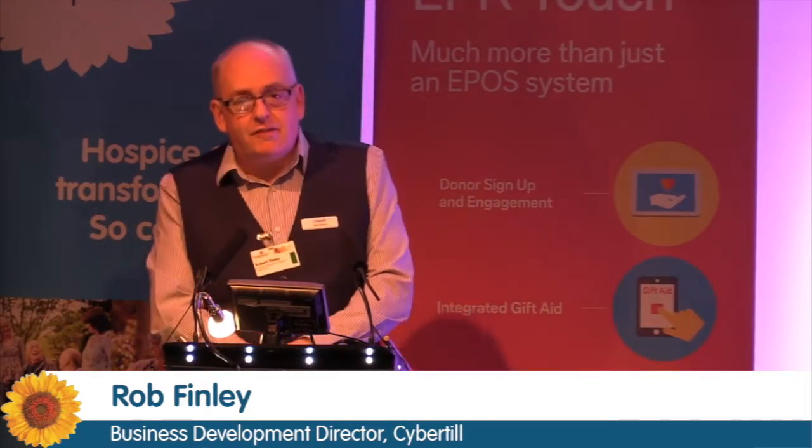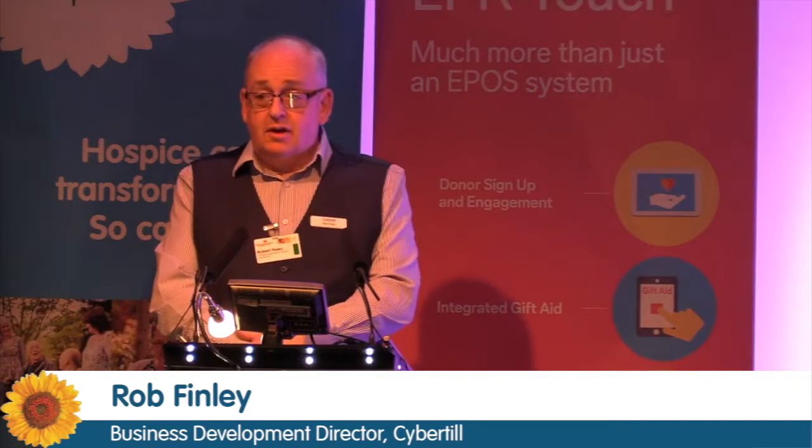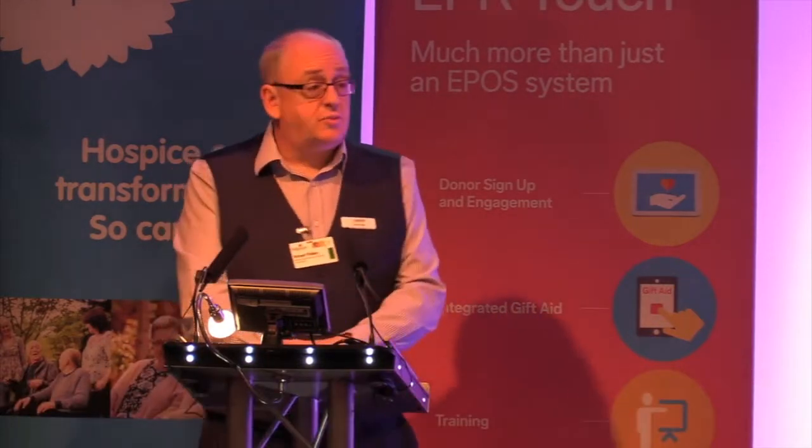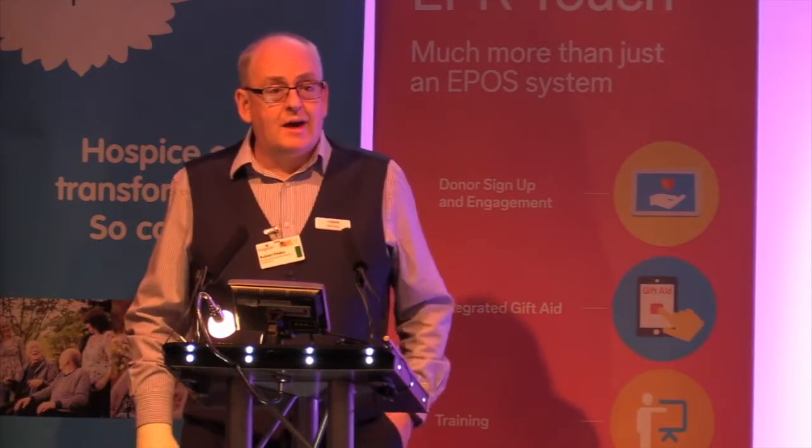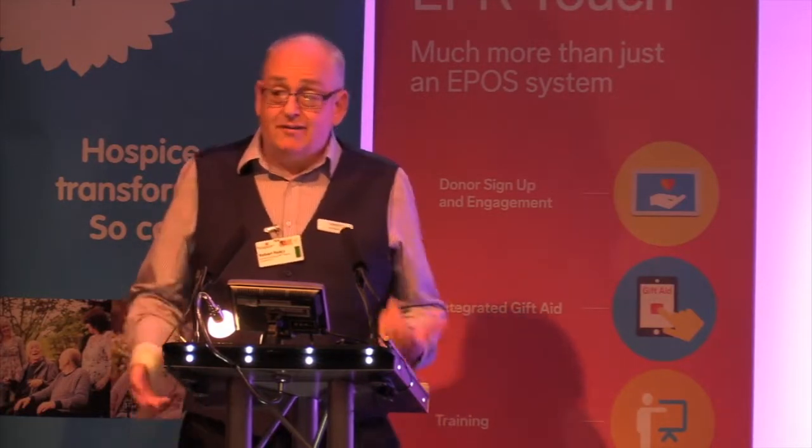Hi, I'm Rob Finlay, Business Development Director at Cybertil. First of all, with much respect to Chris there, the points that he's just raised are incredibly vital in the work that you guys do in engaging with your supporters. It's something that we ourselves as a provider of an EPOS solution also try and do whatever we can to remove the areas of error and the issues that are raised.